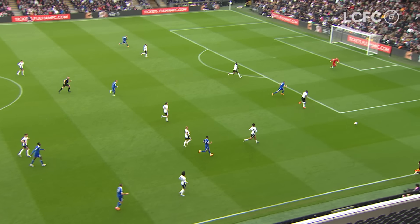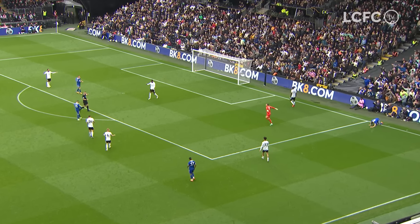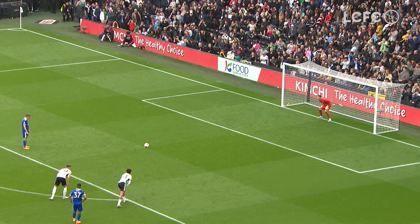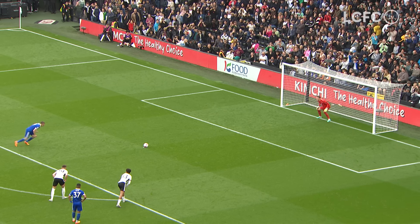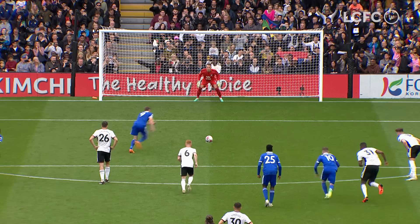Castagne guides it forward in the right channel towards Vardy, who gets there first ahead of the goalkeeper. It's a penalty to Leicester. It's Vardy from the spot to give Leicester some hope. Jamie Vardy — it's saved by Leno, and the rebound is over the top.